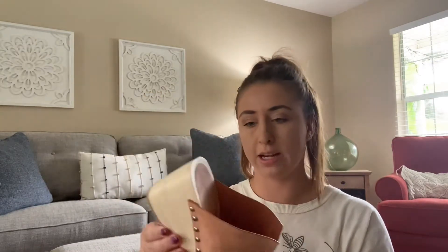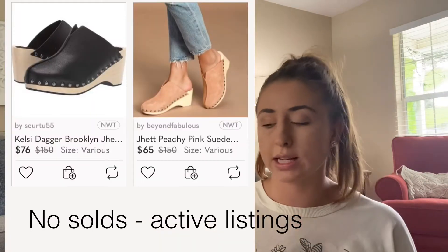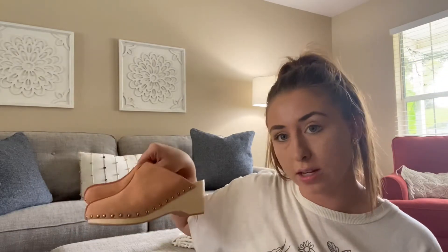These are pretty cute. I really like these. These are by Kelsey Dagger. They are called the Jet Suede Clog. They're like a peach color — so cute for fall. They're in excellent condition, size 7½. I did see, and I'll post what they last sold for, but a really quick search showed that somebody has a new pair listed for $69. So if I had to guess, I would sell these in the $30 to $40 range. Kelsey Dagger Clog, size 7½ — super cute for fall.